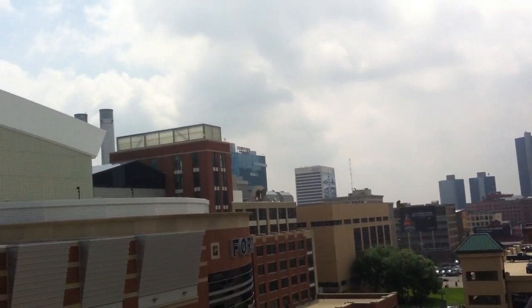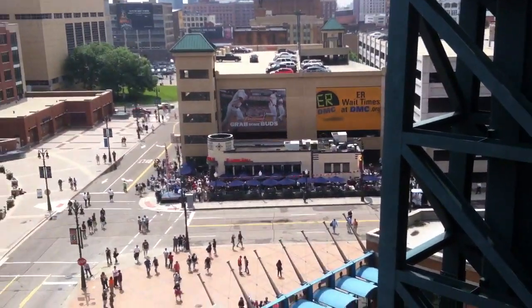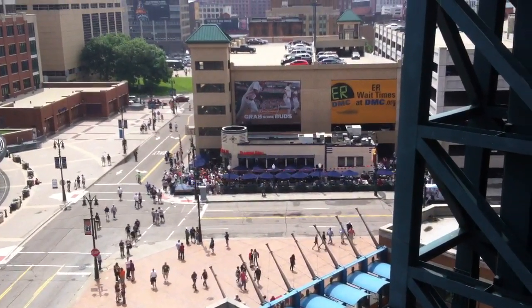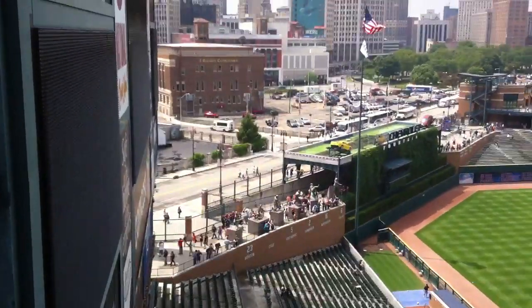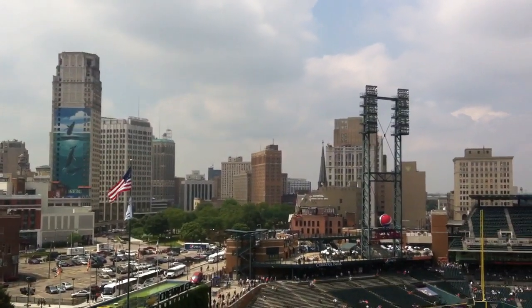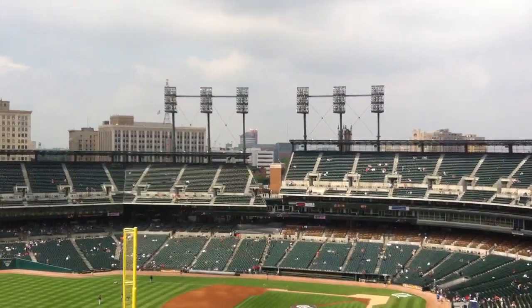I don't know if you can see the sign. Here's some people coming to the game. A little famous watering hole, Elwood Grill. Here's some more of the skyline in Detroit. There's Hockey Town over there again.